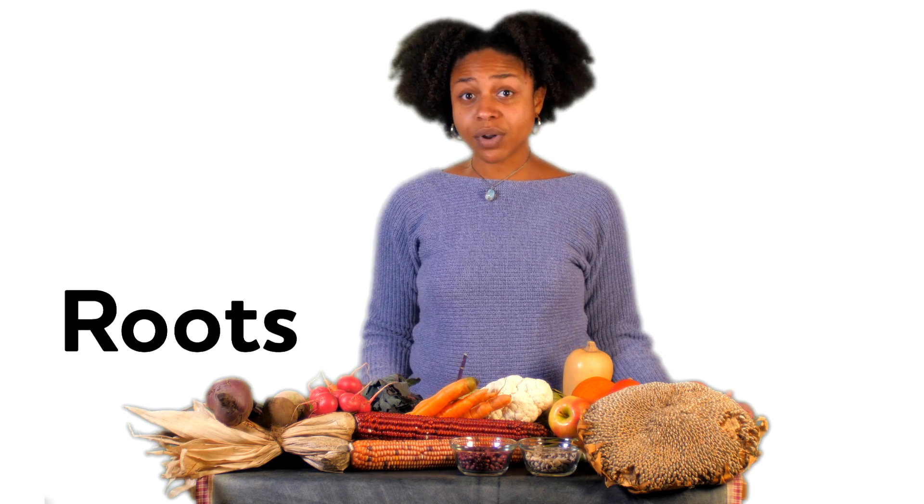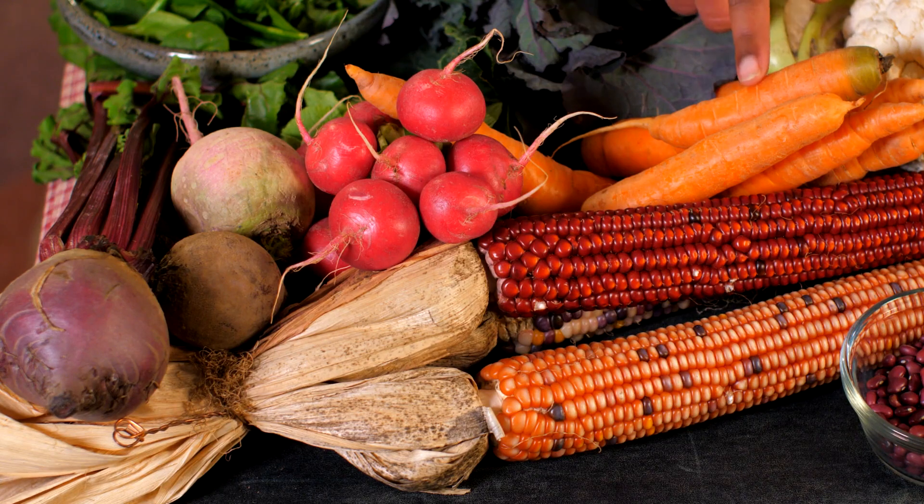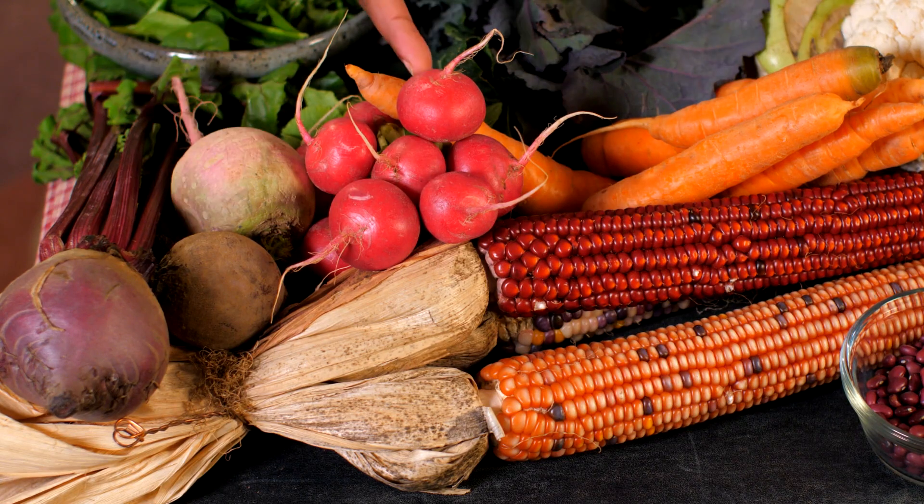Another plant part we love to eat are the tasty roots that grow underground. Did you know that carrots, beets, and radishes are all roots? That's right, and they're all delicious. Just remember to wash them first.